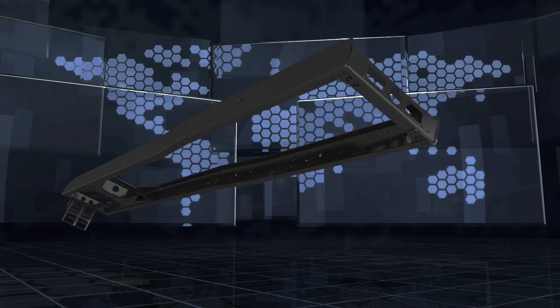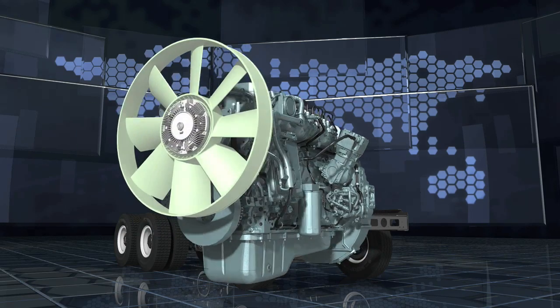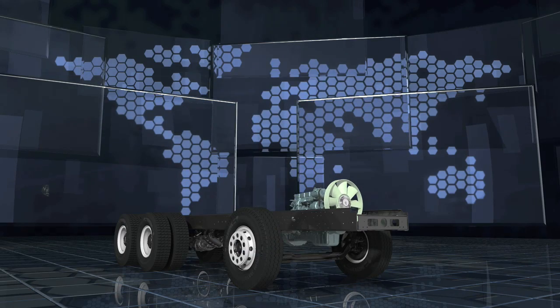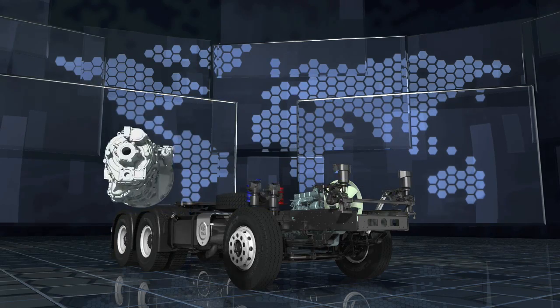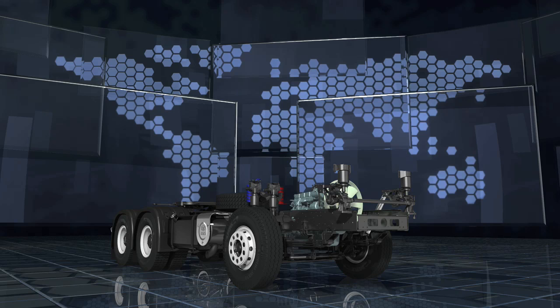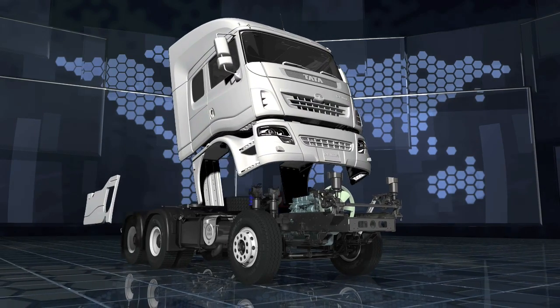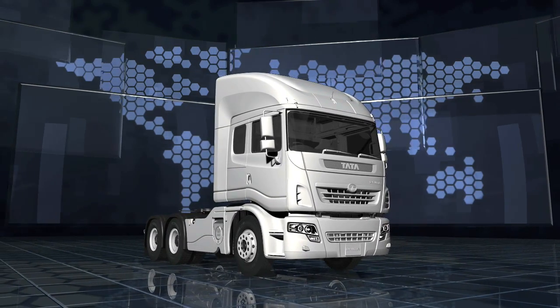Chassis frame technology from Mexico, with engine technology from the best in the U.S. and Europe. Suspension technology from the U.S. Gearbox technology from the U.S. and Germany. Dye design from the best in Japan and Korea. The cab was styled by the best design houses from Italy and the best of Swiss fabrication technology.